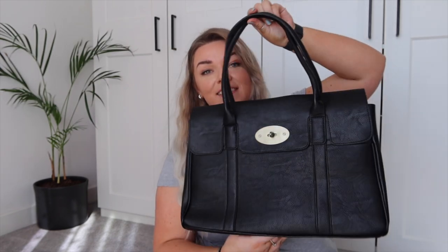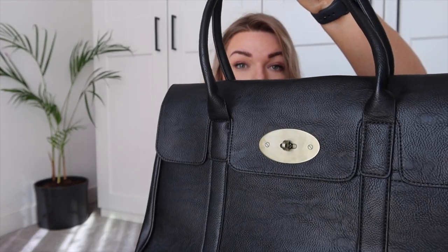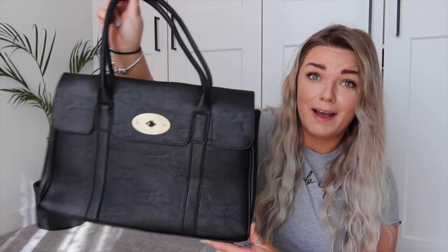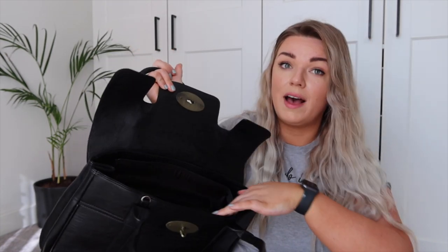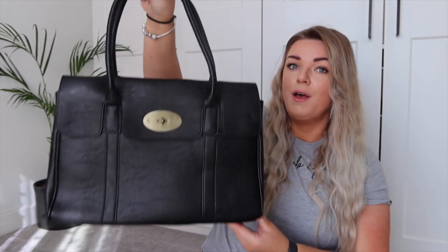Next up — this one is probably the dupiest dupe out of everything. This is a replica of the Mulberry Bayswater bag. Like I said, it's inspired, not fake-branded. It's actually really good quality — I'm really surprised. It's a decent size, really practical, has the same kind of clasp opening feature, the same flat flap over it, and it also has a zipper so no one can put their hand in your bag.